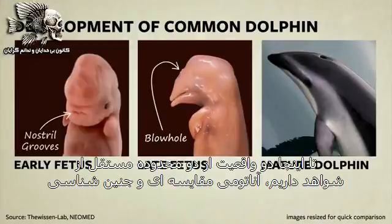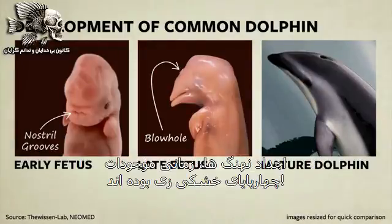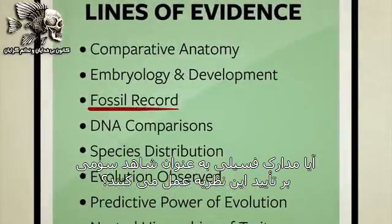So far, we have multiple facts from two independent lines of study — comparative anatomy and embryology — that are both telling us the same story: the ancestors of whales were once four-legged land creatures. Will the fossil record act as a third witness, confirming this idea?